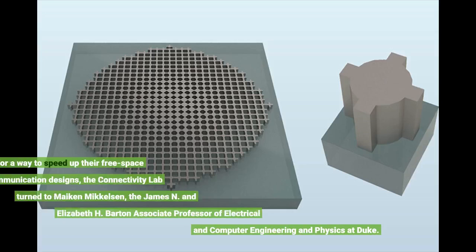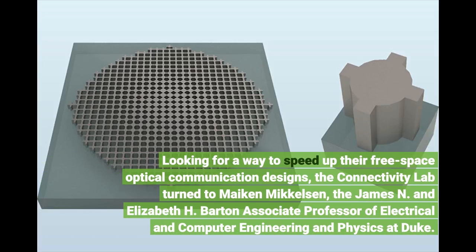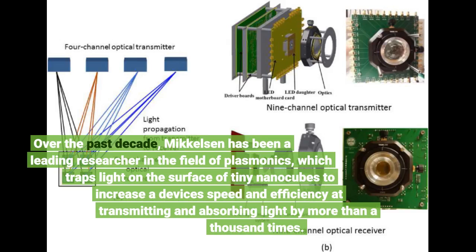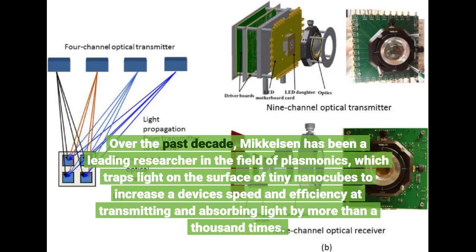Looking for a way to speed up their free space optical communication designs, the Connectivity Lab turned to Maiken Mikkelsen, the James N. and Elizabeth H. Barton Associate Professor of Electrical and Computer Engineering and Physics at Duke. Over the past decade, Mikkelsen has been a leading researcher in the field of plasmonics, which traps light on the surface of tiny nanocubes to increase a device's speed and efficiency at transmitting and absorbing light by more than a thousand times.